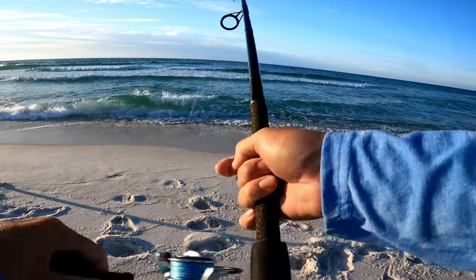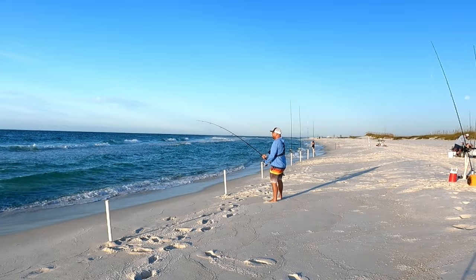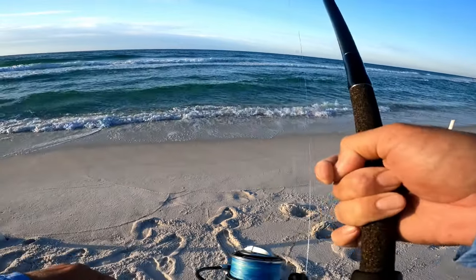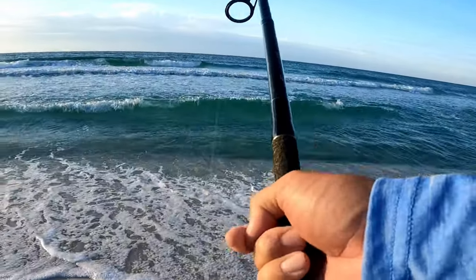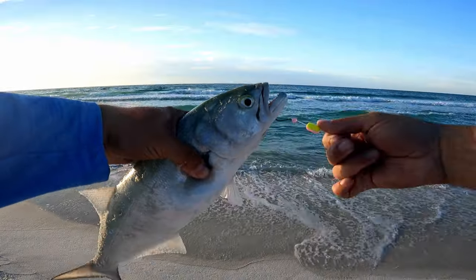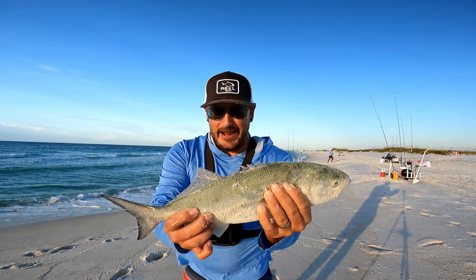Fish on first thing - just got this rod out, hadn't even set my second rod up yet. He's fighting pretty good. Come on, be that morning bite. Here it comes - nice bluefish! First fish of the day, nice thick bluefish. He's probably about 13-14 inches to the fork, not a monster, but put up a good fight.